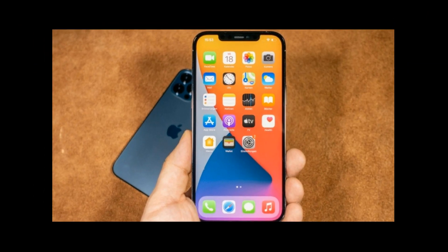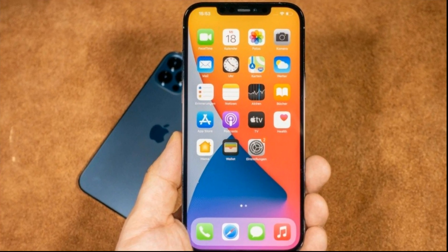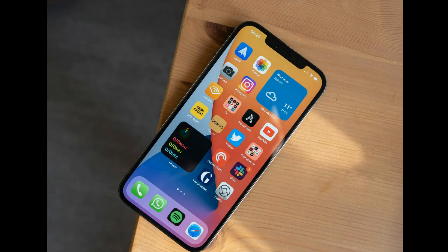The iPhone 12 Pro Max also has a large 6.7 inch OLED display, an A14 Bionic processor, and a MagSafe wireless charging system. So if you are a seasoned vlogger, this phone is perfect for you.